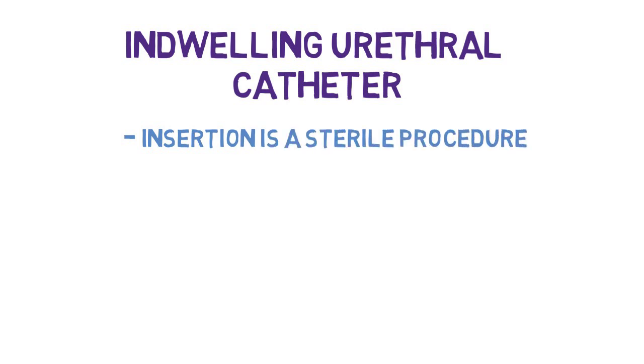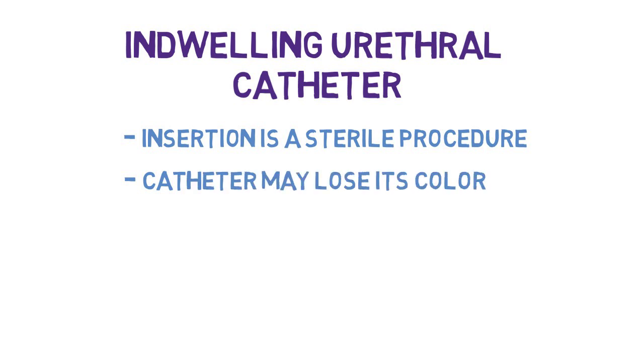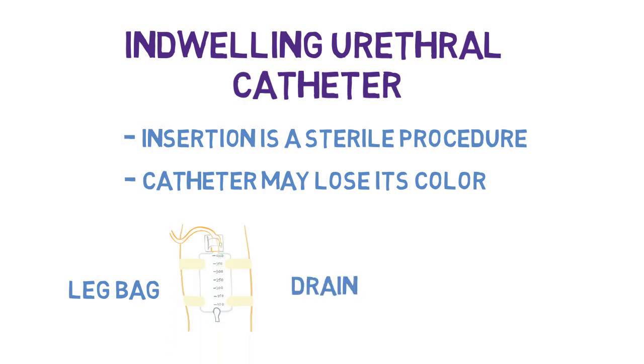Indwelling urethral catheter. The insertion of a catheter is done as a sterile procedure in order to minimize infection. Catheters should be changed approximately every four to six weeks as per the MRP. It is common for catheters to lose their color as they are exposed to the body. Patients may alternate between a leg bag during the day and a larger drainage bag at night.